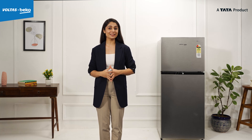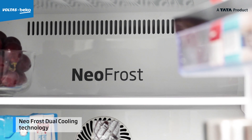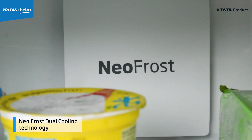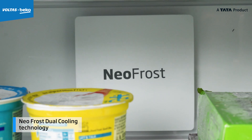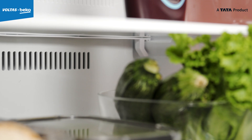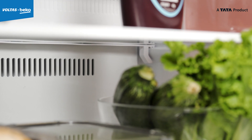The NeoFrost dual cooling technology in this refrigerator is an outstanding feature to have, as it uses two separate cooling circuits to blow air into the freezer and fridge compartments, ensuring that cool air is distributed evenly throughout the refrigerator, guaranteeing the freshness of your food for an extended period.